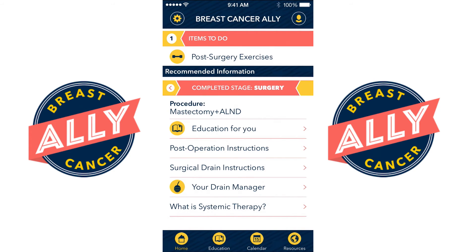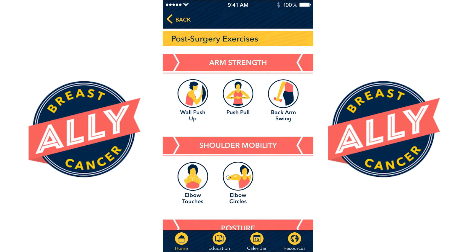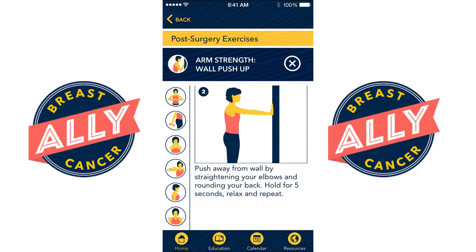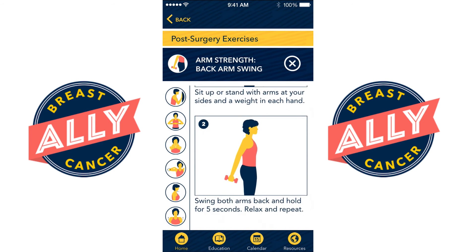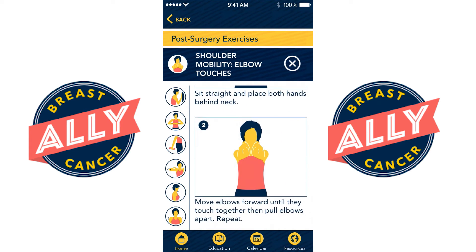For patients who've had an axillary lymph node dissection, the app will remind you to do your post-surgical exercises in order to decrease the incidence of shoulder motility problems. The app will record how often you're doing your exercises and notify you when you've missed a day or two.